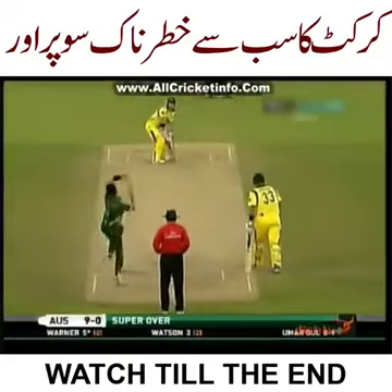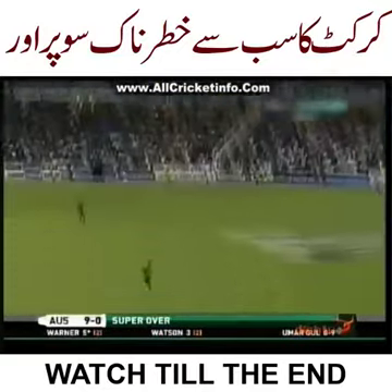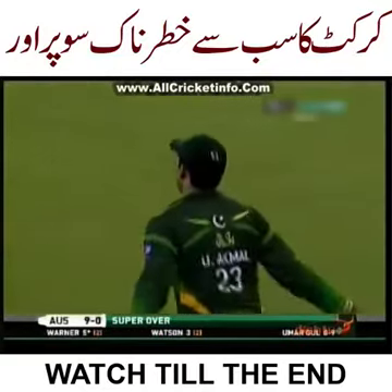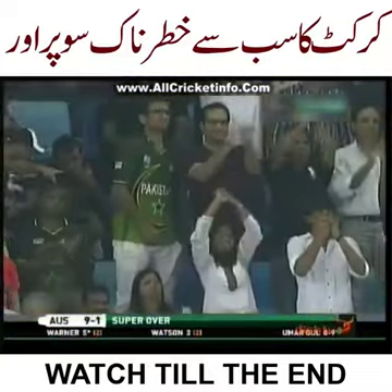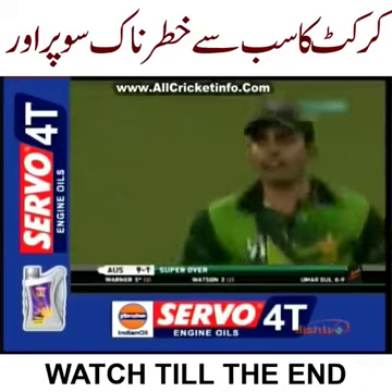Can he make this count, Warner? No, he's hit it straight up in the air. His long off. Omar Akmal, after a little bit of tidy play earlier in the over, gets his man.